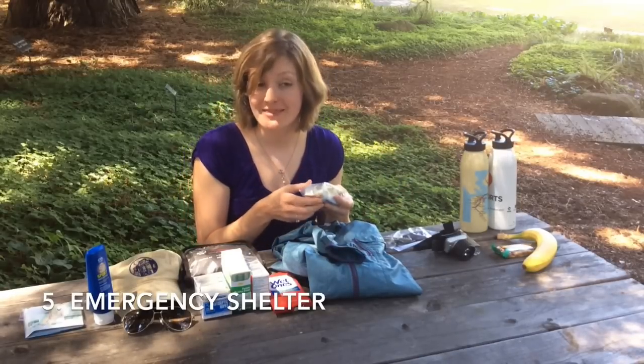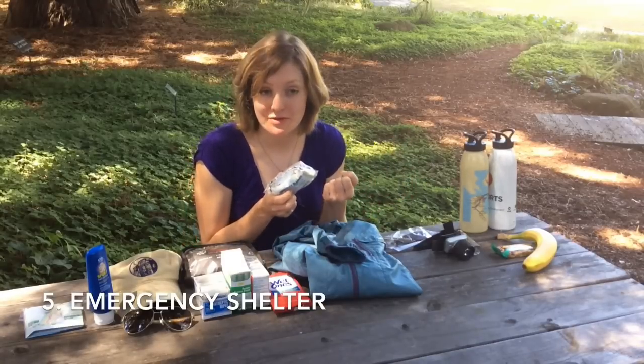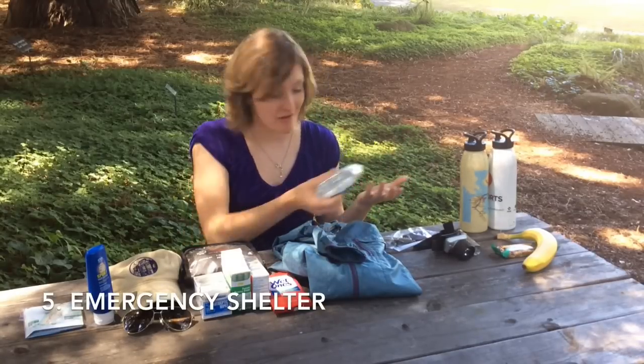It's only $2 and you can find them online or in outdoor stores. They unfold to be quite big and they keep you really warm and dry. These are the same things they give out at the end of marathons.